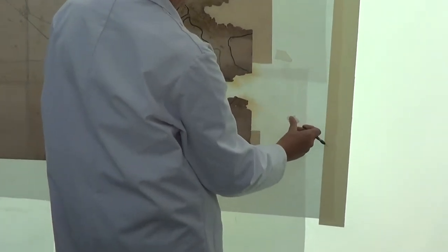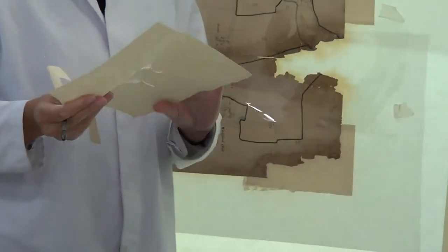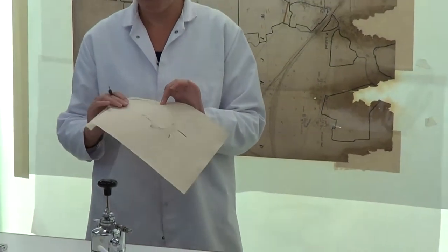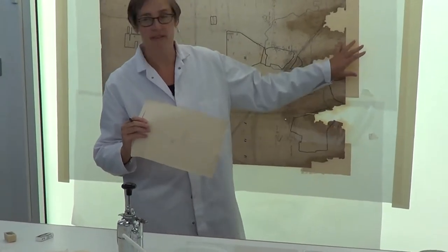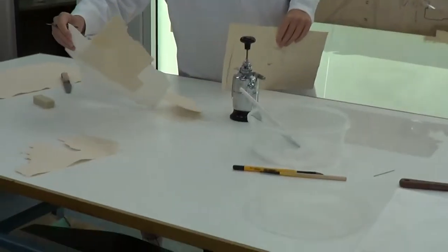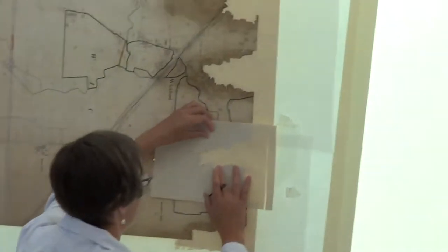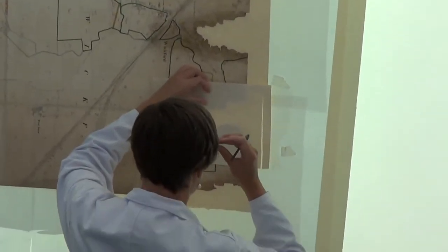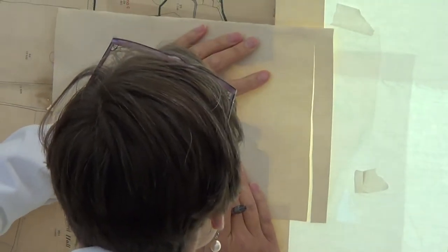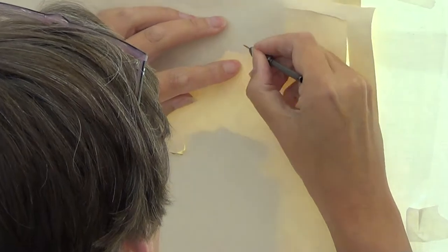I'm using Griffin Mill paper which is a handmade western-style paper. I use a lot of Japanese paper for repairs as well because it has a good strength-to-weight ratio, but because this is quite thick paper we want to use like-for-like thickness. There's some Japanese paper there if you want to have a feel. We're very lucky to have this lovely big map wall - not everybody has one.